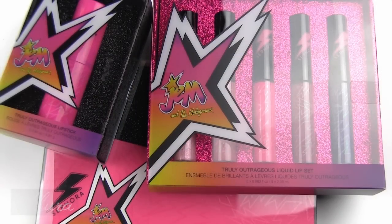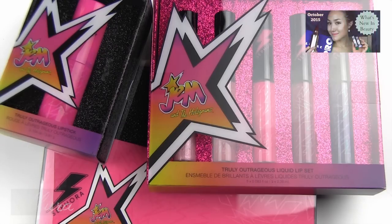Hi everyone. This video is going to be swatches and first impressions of Sephora's Jem and the Holograms collection. This collection is coming out in conjunction with the movie and has three main parts that are color makeup based, which are the three I'll show you in this video. It's currently available through Sephora online — I'll put a link in the description box. Make sure you're subscribed to be eligible for the giveaways always running on this channel.